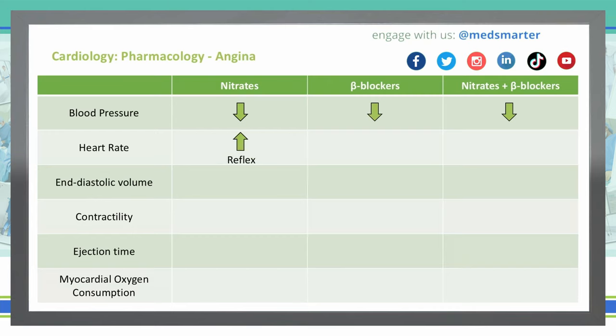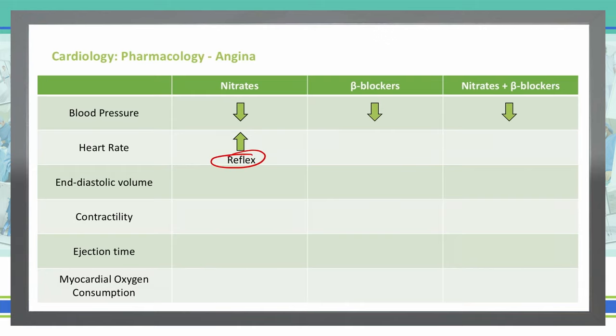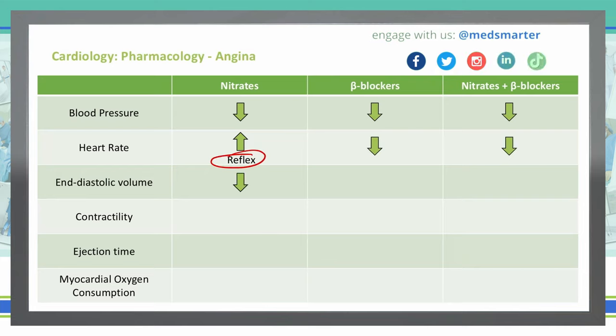When using nitrates, the heart rate can actually go up — not as a direct effect of the medication, but as a reflex from the bottoming out of blood pressure, causing a reflex increase in heart rate as the body tries to compensate. Beta blockers block those beta-1 receptors, causing a decrease in heart rate. When we use nitrates and beta blockers together, we don't see that reflex tachycardia, so we see a decrease in heart rate.